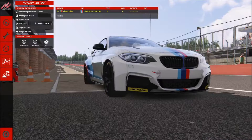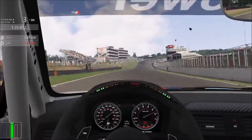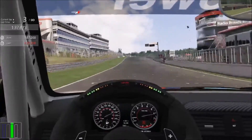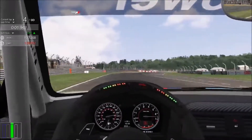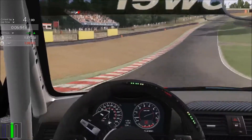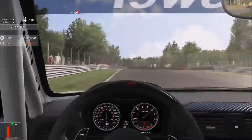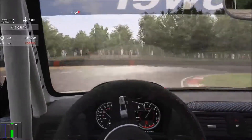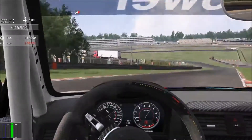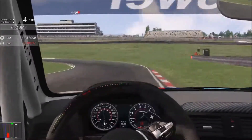So let's see the fast lap and see what you can get out of the stock setup in the 235i at Brands Hatch. Let's see what happens.